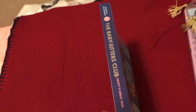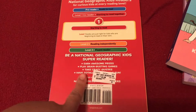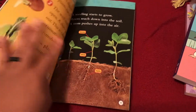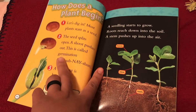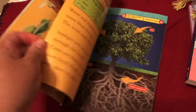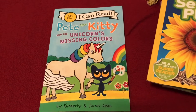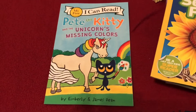We picked up a National Geographic Kids 'Seed to Plant' — the kids can learn about seeds and plants, and that one was $4.99. It's a level one reader with great illustrations and big words. It covers the full process of a plant from beginning to end, including germination, what plants need to grow, and how flowers bloom. Then for my three-year-old, I have 'My First Reader: I Can Read' — the Kitty and the Unicorn's Missing Colors by Kimberly and James Dean — which I'll read to her.